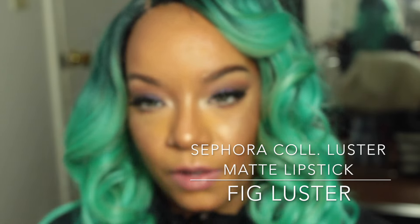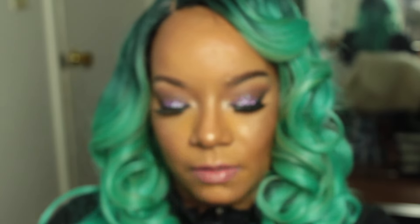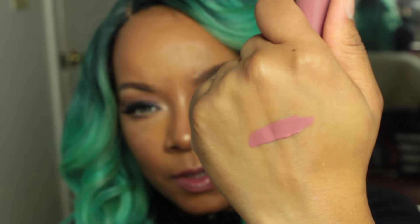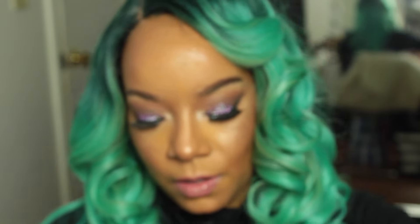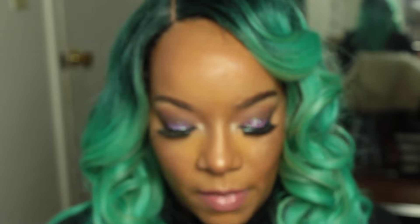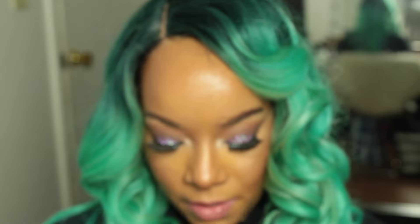I also have another lipstick called Fig Luster — I am completely in love with that color. Next I got some Velour Lash Glue with a brush applicator, which I really like. It reminds me of my first favorite eyelash adhesive, which was by Revlon.